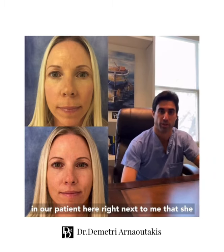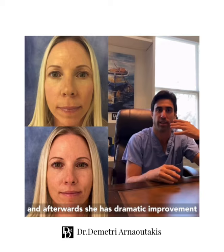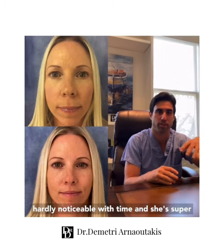You can see in our patient here right next to me that she had both an elongated upper lip distance, and afterwards she has a dramatic improvement in her aesthetic. It looks natural, and the scar is hardly noticeable with time — she's super happy.